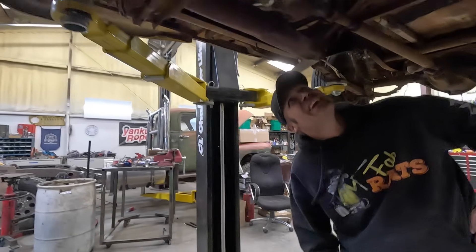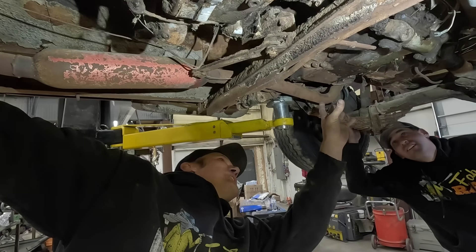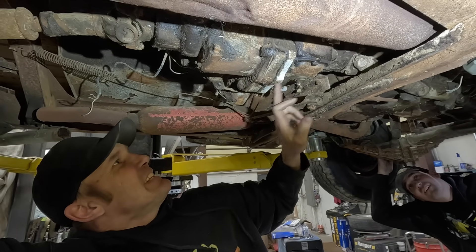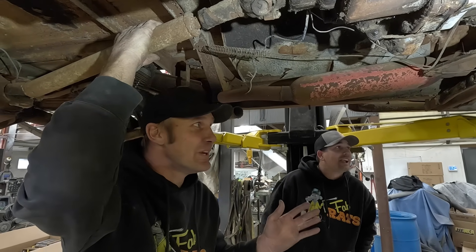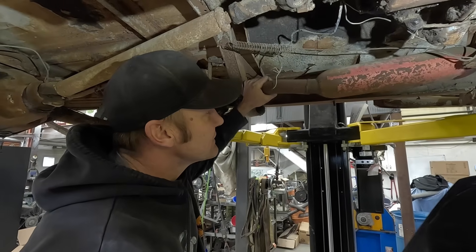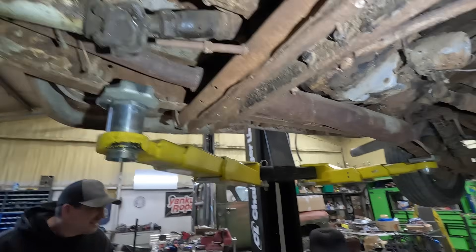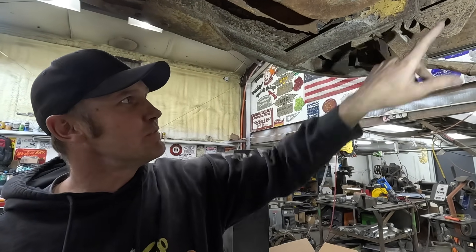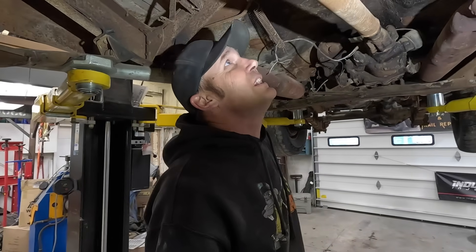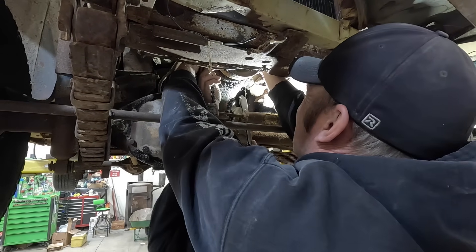There's an overdrive unit back here. This is a PowerGlide - an old cast iron PowerGlide. This is a Dana 18 transfer case. I feel bad that I'm about to break this because if we make this motor run, we have to go wheel this thing. We've got overload shocks. If we change the leaf spring position we've got three different choices. I'm not seeing a lot of rust underneath in the body parts we need - that's looking good.